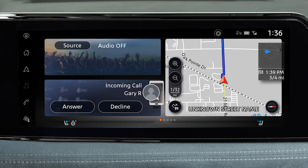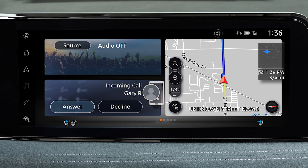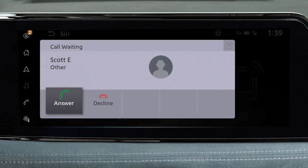To accept an incoming call, press this button on the steering wheel, or touch Answer. To reject an incoming call, touch Decline. If a call is placed to the phone while another call is active, a notification will appear on the screen. Touch Answer to place the current call on hold and accept the incoming call, or touch Decline to reject the incoming call.